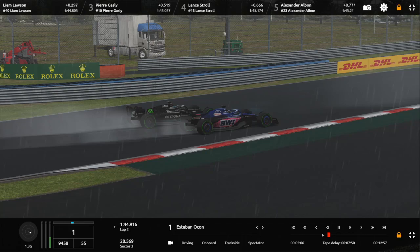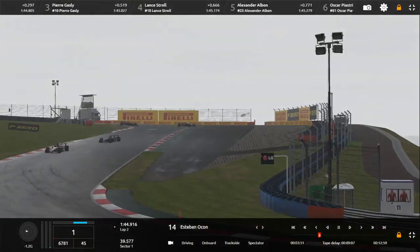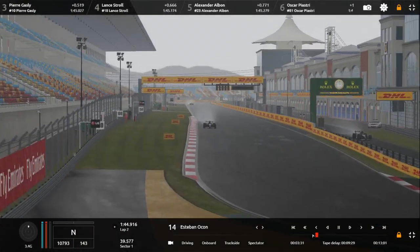So let's have a look at his pole lap. It was his first lap — this one here.